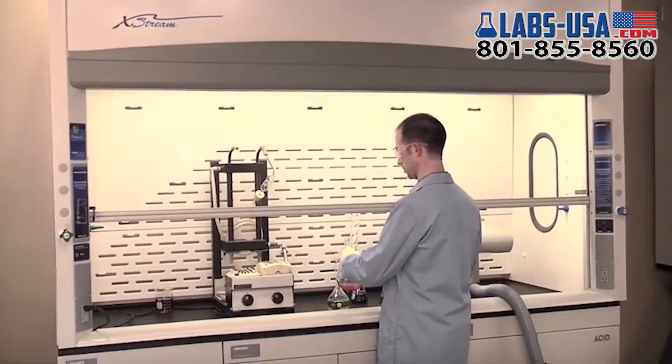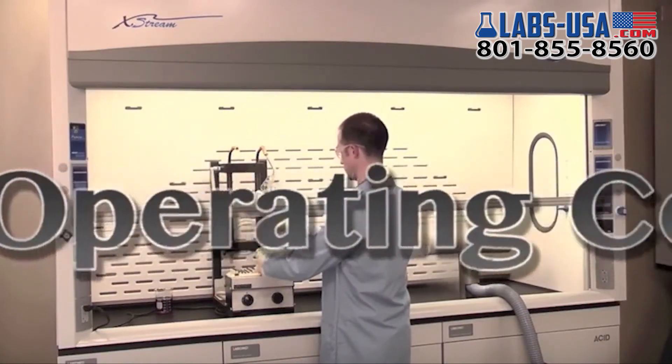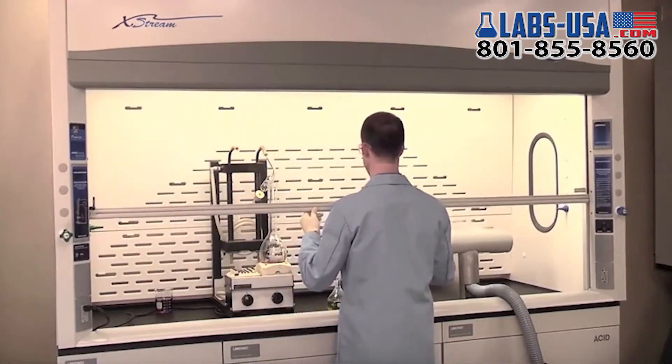Regardless of your desired operating face velocity, the Protector Extreme requires the lowest cubic feet per minute and lowest operating costs. Offering unrivaled containment and lowest possible energy consumption, the Protector Extreme is the pinnacle of modern fume hood design.